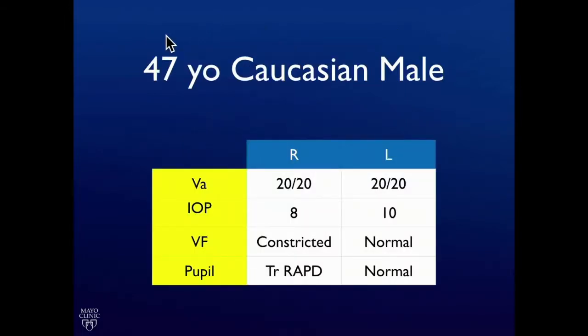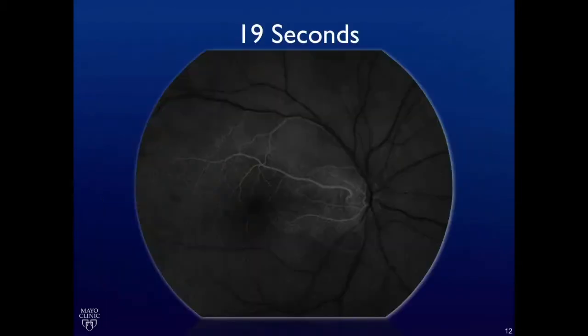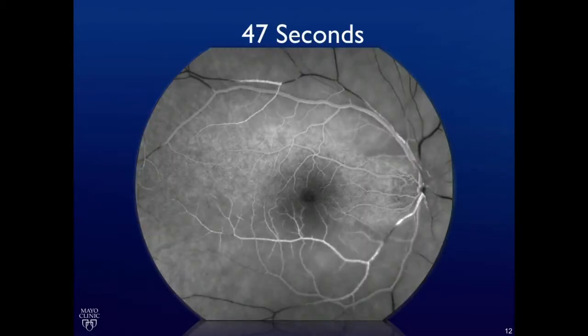I'd like to present a 47-year-old male, a younger person who had constricted visual fields in the right eye, 20-20 vision in both eyes, trace right relative afferent pupillary defect. There's his left eye. Here's his right eye. He has a central retinal artery occlusion with cilio-retinal artery sparing. On fluorescein angiogram, you can see perfusion of the cilio-retinal artery only, and some boxcarring in the retinal arterioles.